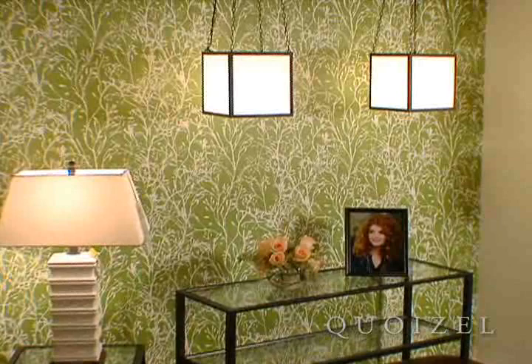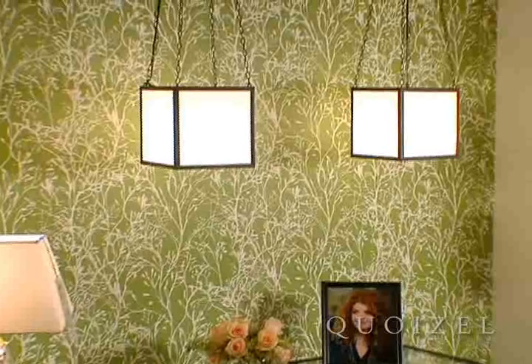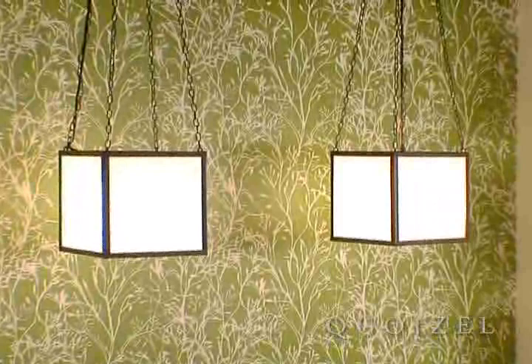While everything in the collection is inspired by mid-century design, these cubes are really the only thing Americana 50s inspired, and they have proven to be the most fun part of this collection. I've had a ball listening to people describe their different applications. They are constructed with a painted bronze finish and I have put white Tiffany art glass on all four side panels and a bottom panel.